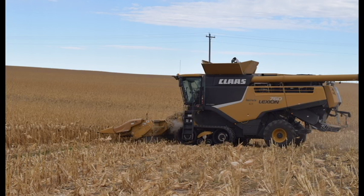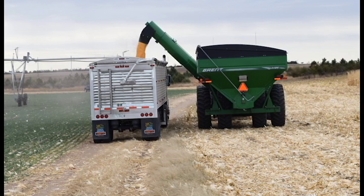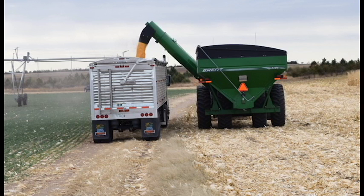Mark returned to his family farm in 1986 after attending the University of Nebraska-Lincoln, where he studied general agriculture and was a linebacker for the Cornhusker football team. Dahm & Sons Incorporated focuses on cash crop production, specifically wheat and corn.